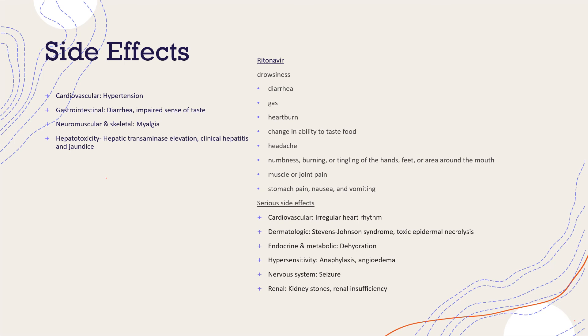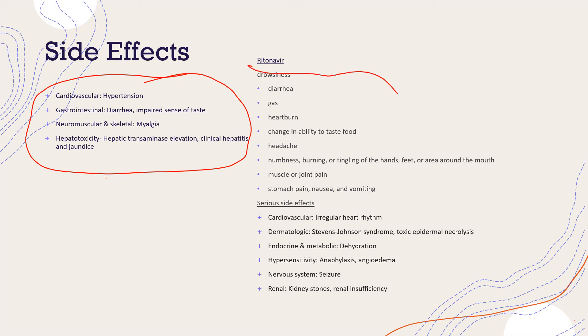What are the side effects of Paxlovid? Side effects reported since the study started include hypertension, diarrhea, impaired sense of taste, muscle pain, and liver issues. Known side effects of ritonavir include drowsiness, diarrhea, gas, heartburn, headache, muscle pain, and stomach pain. There are also some serious side effects, which include irregular heart rhythm, Stevens-Johnson syndrome, dehydration, anaphylaxis, angioedema, seizure, kidney stones, and renal insufficiency.